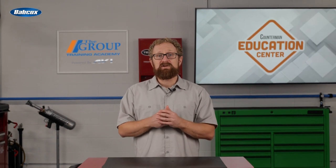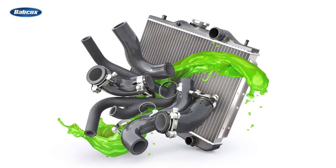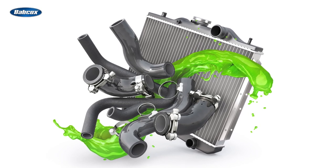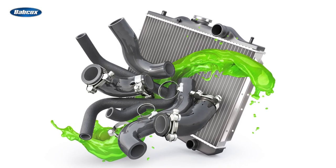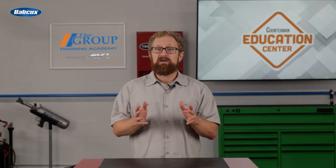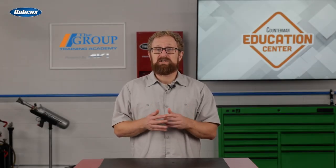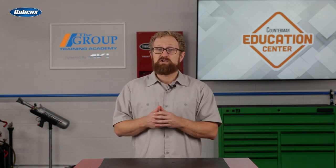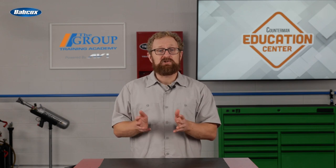Even more critical as engine management technology continues to advance, extremely precise control of engine temperature is necessary to maximize fuel economy and minimize emissions. In recent years, automakers have determined that the engine operates best when the coolant temperature is between 200 and 230 degrees Fahrenheit, preferably closer to 230 degrees. However, a conventional thermostat could allow the coolant to exceed that temperature before circulating coolant through the engine, which could lead to overheating in some situations.